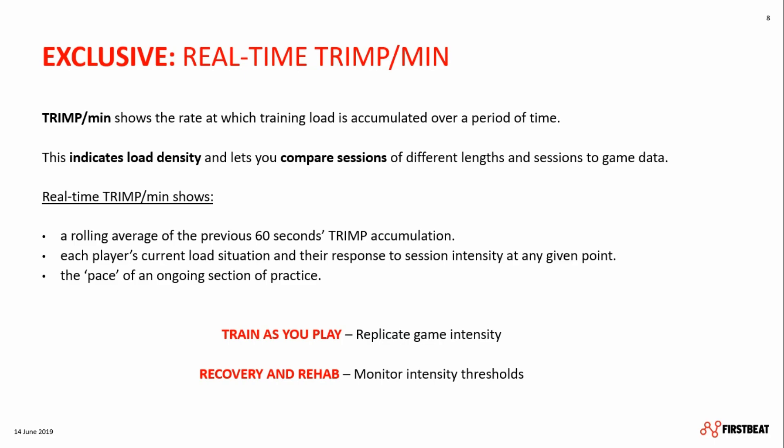The real-time TRIMP shows a rolling average of the last 60 seconds of TRIMP accumulation. Through this, you can dip into each player's current load situation and their response to session intensity at any given point. It also gives you direct feedback about the type of session you're running and shows the pace of your drill. In short, you can replicate game intensity more easily and monitor intensity thresholds much more closely, so you train as you play and support players with recovery and rehab.